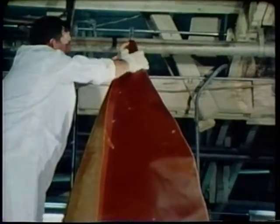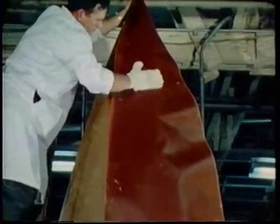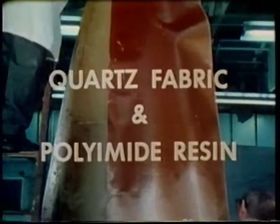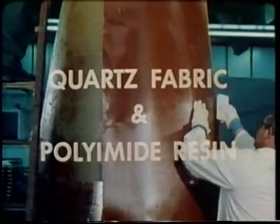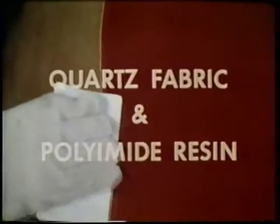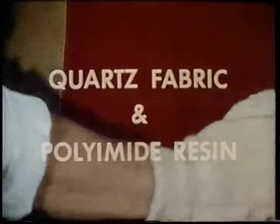Air Force-sponsored programs reveal that materials such as quartz fabric, impregnated with polyimid resin, offer the desired strength and resistance to high heat. In addition, these materials are less vulnerable to damage from dust, rain, hail, and other environmental factors.